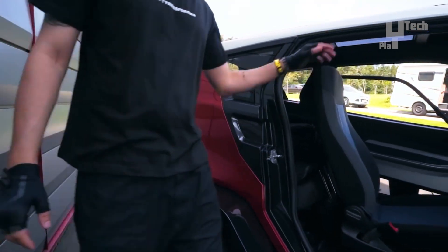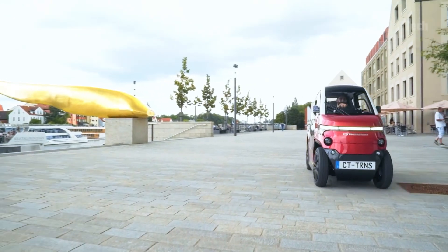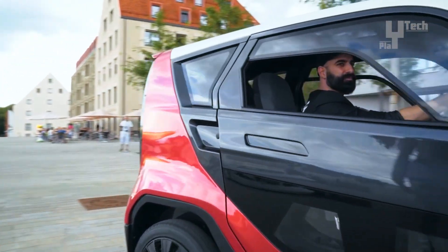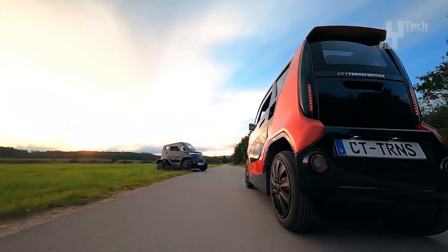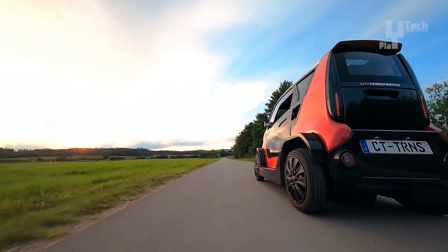Zooming from 0 to 50 km per hour in just 5 seconds, powered by electric motors boasting a 7.5kW output and offering a commendable range of 178km, this car is a game-changer. With an unfolded width of 1.4m and a top speed of 90km per hour, it's agile yet efficient.